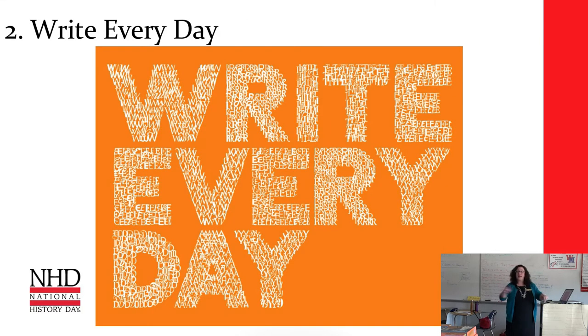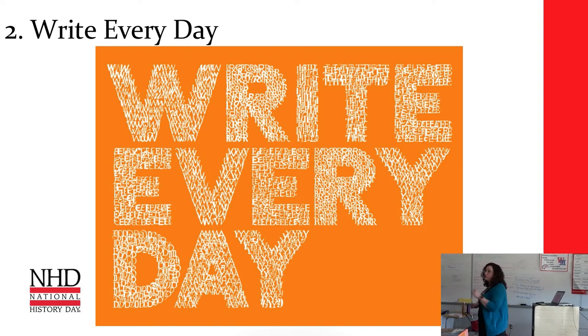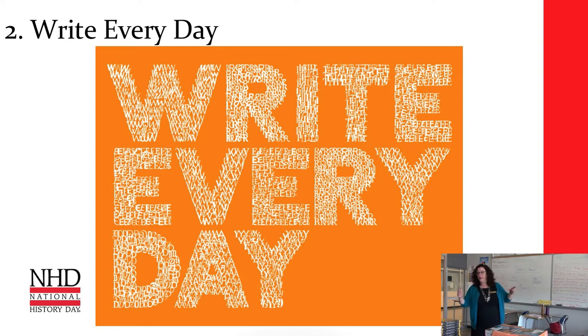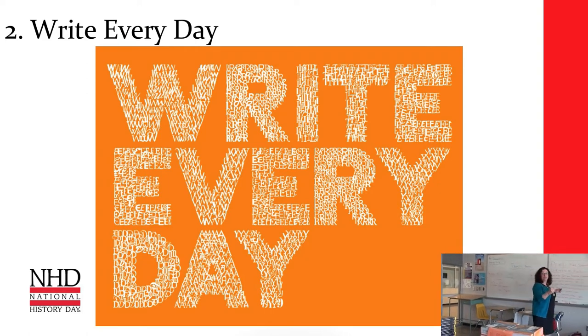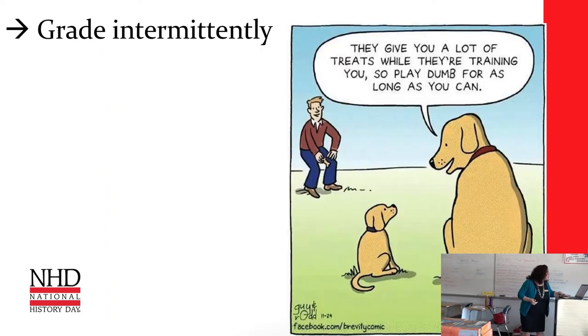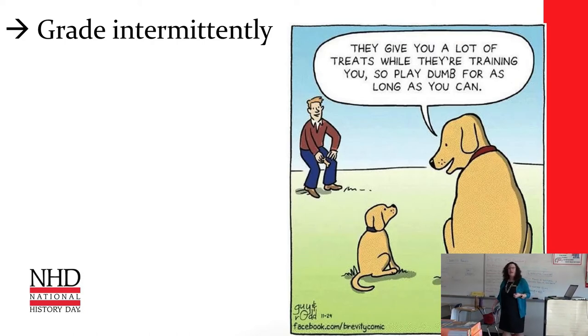The second tip is to write every day. Make sure your students are writing in class and at home every day. Now, I know you're thinking — does she forget she's only been out of the classroom five years? She thinks I have time to write every day. We assume that if students are writing, we need to grade it. No. That is not possible. While I absolutely agree that your students need to write every day, you cannot possibly grade every day.